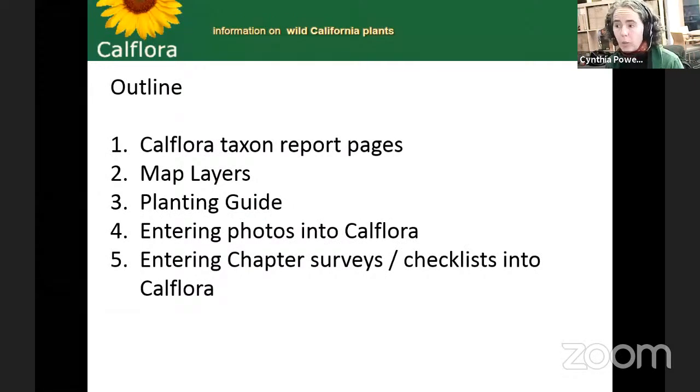Today I'm going to talk about CalFlora taxon report pages, map layers, the planting guide, and entering photos into CalFlora. At the very end, we're interested in getting chapter surveys and checklists into CalFlora — it makes CalFlora data much more robust. San Luis Obispo took this on after my presentation to them a few months ago and have now entered dozens of surveys over thousands of acres. I know Hannah and Shane are interested, so that'll be at the end.